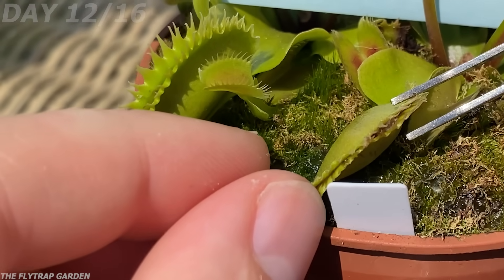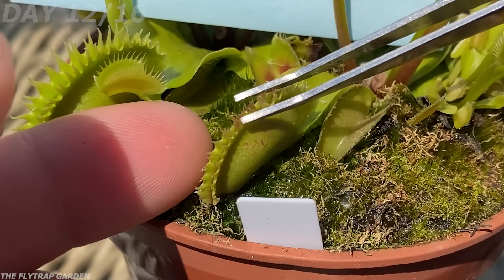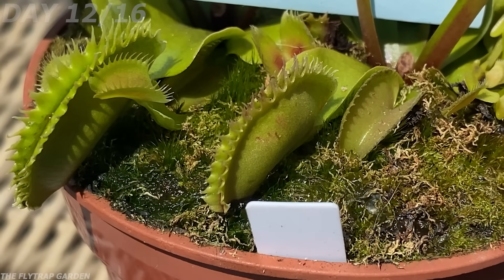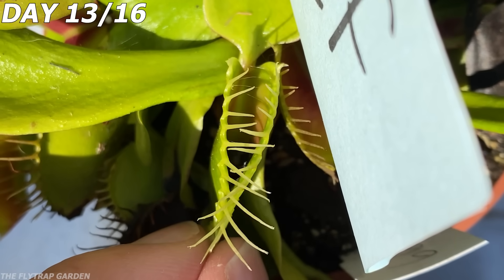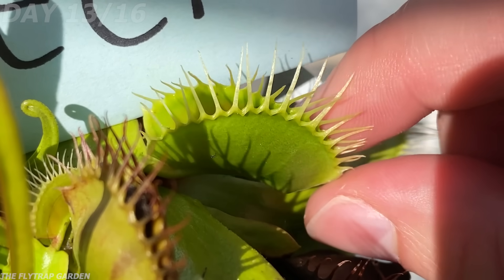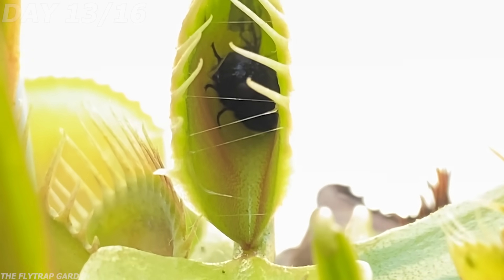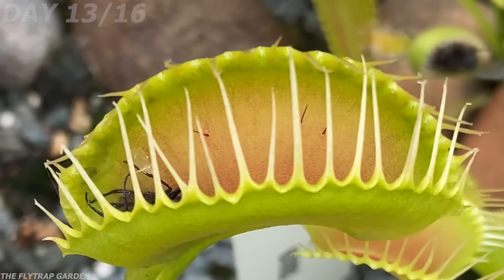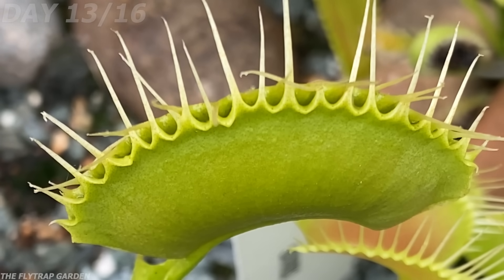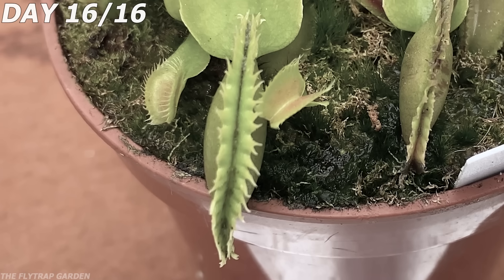But remember the trap that wasn't closed properly? Look at it now! It seems to have digested the cooked beef enough that it has actually managed to slide around the food and make a seal. And although the bottom of this trap is starting to die off, I think this is just because it is an old trap, which is normal. However, just one day later we get the biggest sign that this isn't something anyone should be doing. The trap that ate the fly has started to open, but none of the others have — aside from half of them not being able to open because they are rotting away.